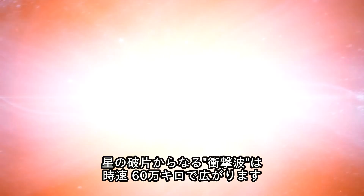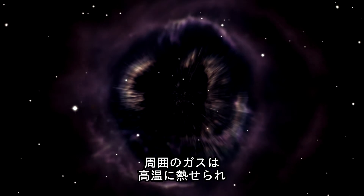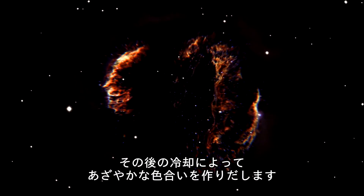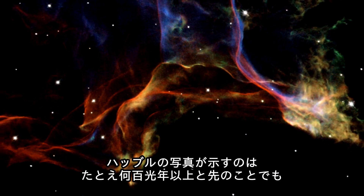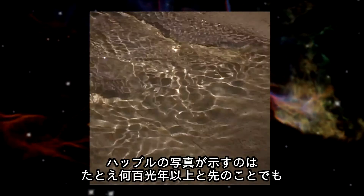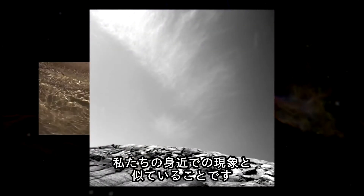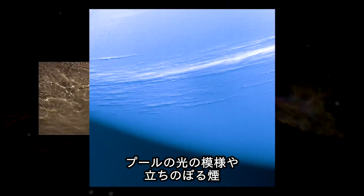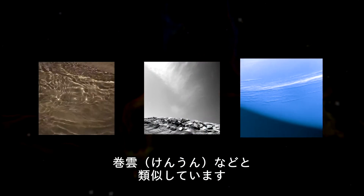This shock, driven by debris moving at 600,000 km per hour, heats the gas to millions of degrees. It is the subsequent cooling of this material that produces the brilliantly colored glows. The Hubble images of the Veil Nebula are striking examples of how processes that take place hundreds of light-years away can sometimes resemble effects we see in our daily lives — there are similarities with the patterns formed by the interplay of light and shadow on the bottom of a swimming pool, rising smoke, or wispy cirrus clouds.